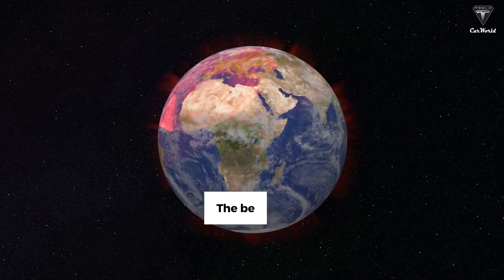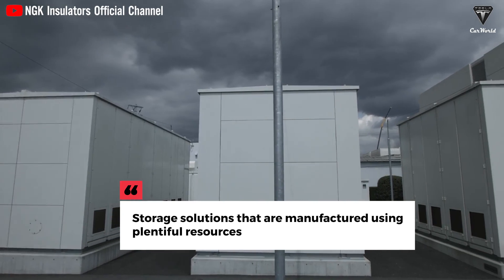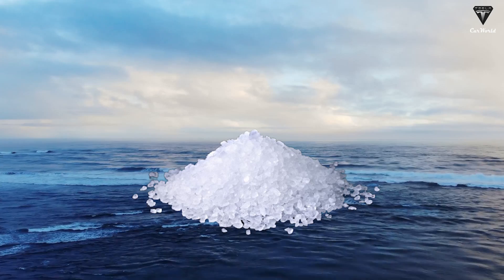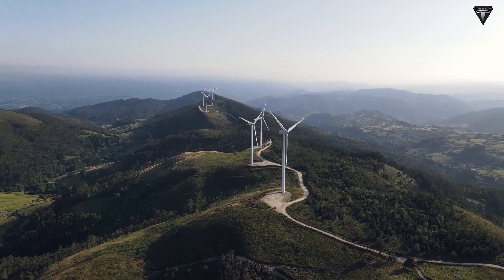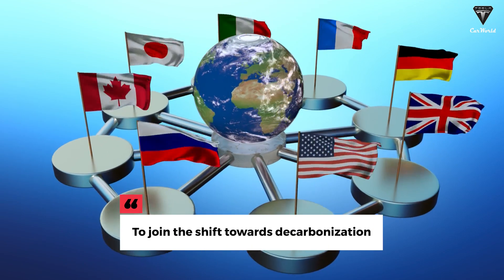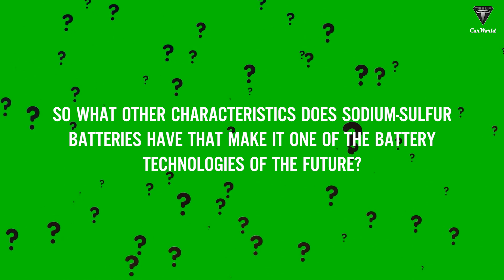The faster we can decarbonize, the better chances we have of capping global warming. Storage solutions manufactured using plentiful resources like sodium, which can be processed from seawater, also have the potential to guarantee greater energy security and allow more countries to join the shift towards decarbonization.